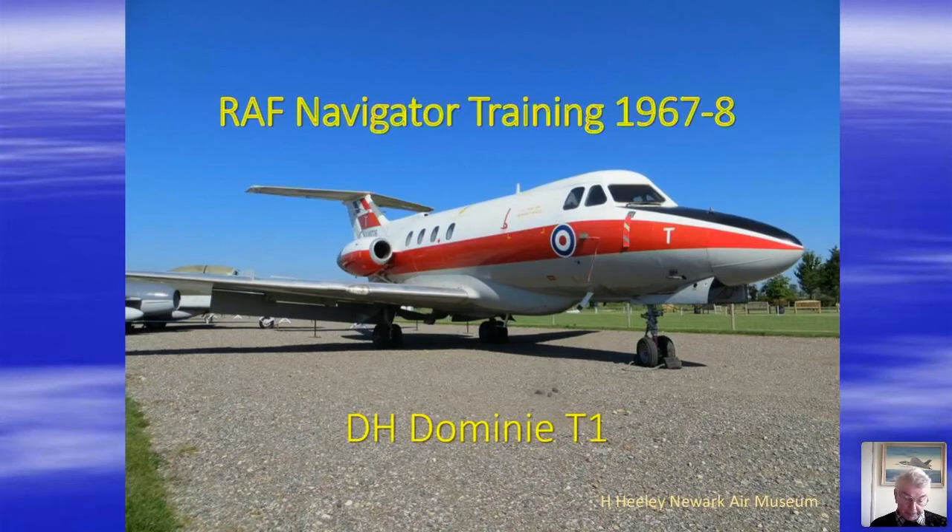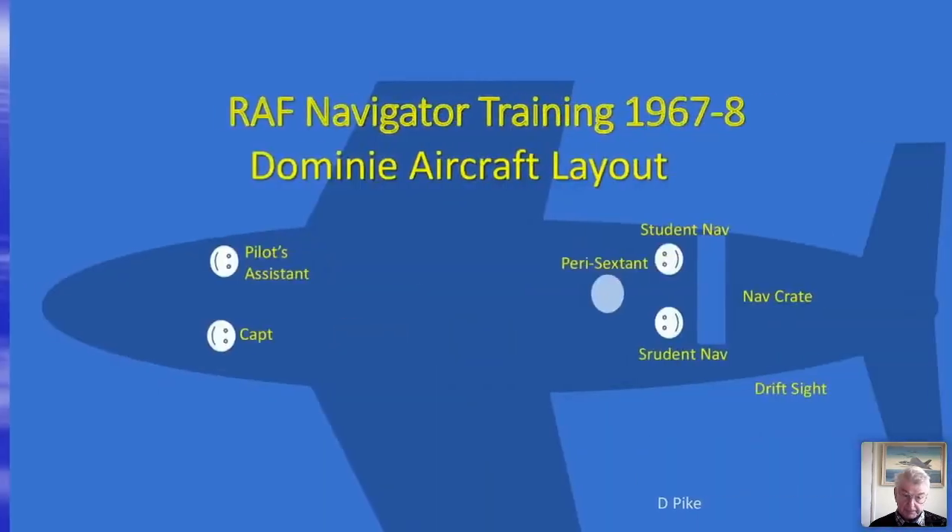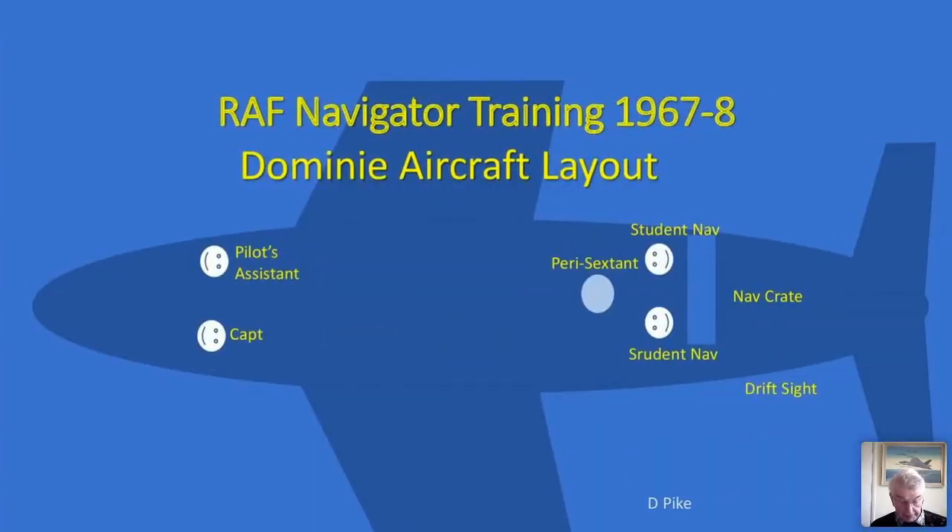At Stradisall, six of us had been allocated to a low-and-slow Varsity stream and six to a high-and-fast Dominie stream, but a temporary problem with the Varsity led to us all moving onto the almost-new Dominie. This was a different world — the Dominie cruised more than three times as high as the Varsity and about twice as fast. Consequently techniques were different, and we navigated on one-in-two-million Mercator charts. In 1967, student navigators still faced backwards, as navigators did in a V-bomber, although towards the end of the Dominie's life they would be faced forwards to match current combat aircraft.